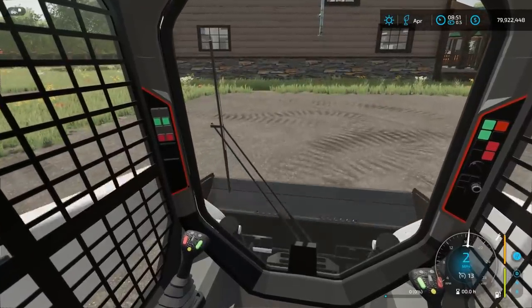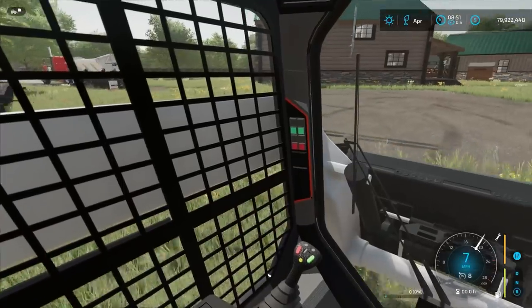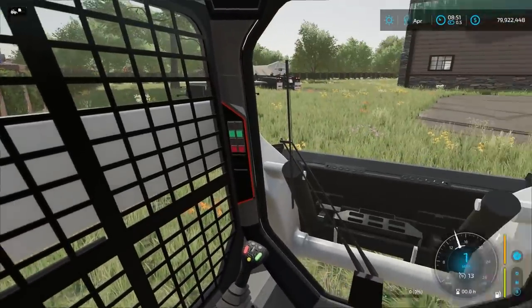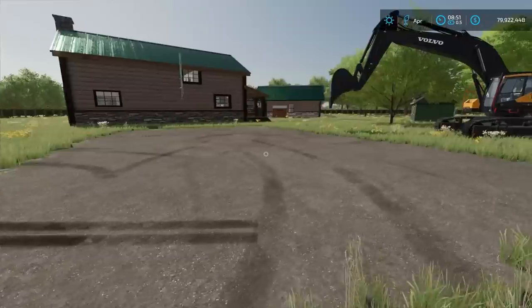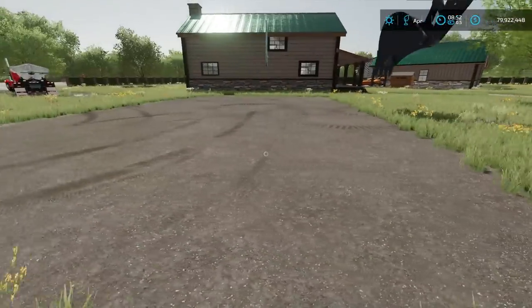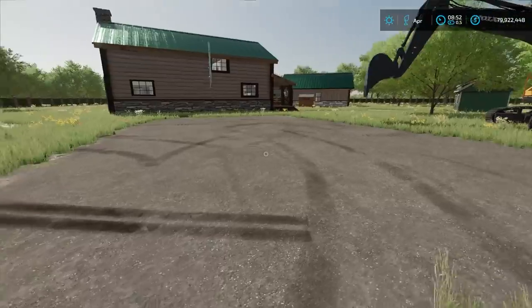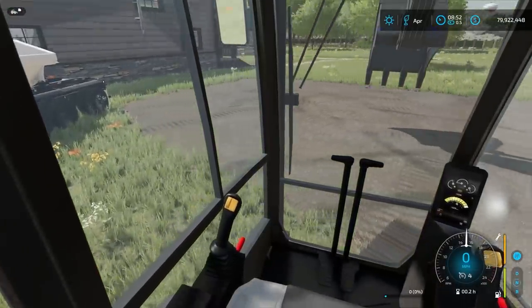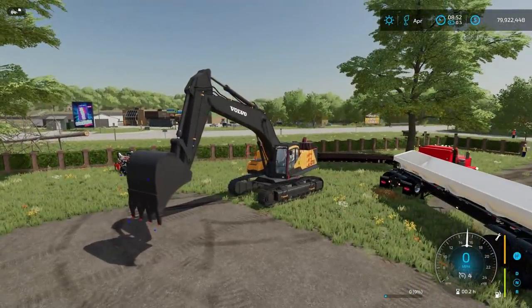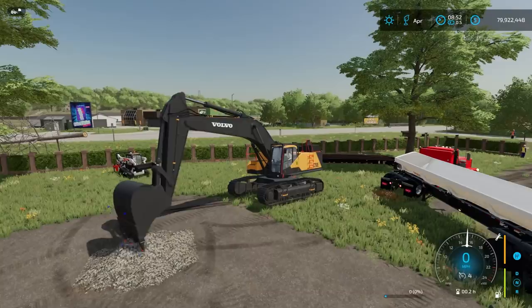I jumped in the Bobcat real quick, kind of slicked up and took the topsoil off. We have some sod left over on the side for any touch-up work later. There it is — that's where we're gonna go with the pool. Pretty big, pretty ambitious, but it should be really cool once it's done. For those wondering how this is gonna work and what I'm actually doing here, I am using a mod called TerraFarm.